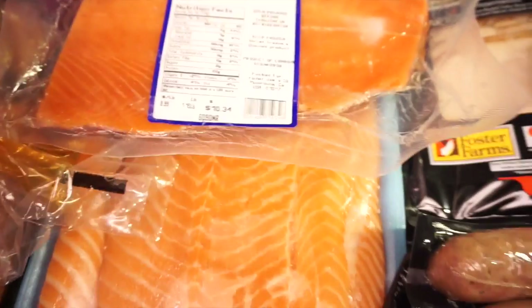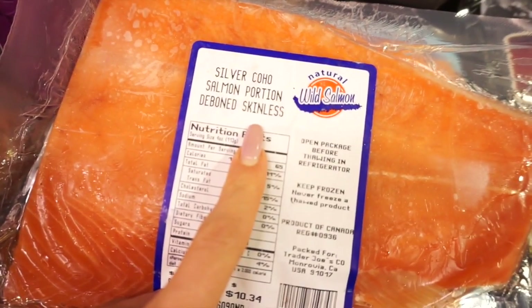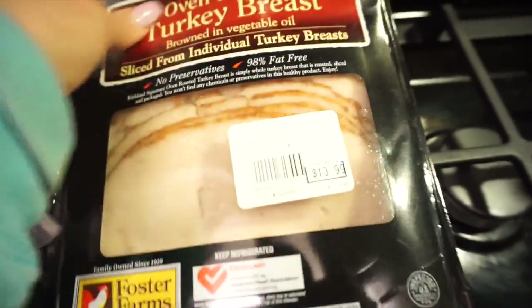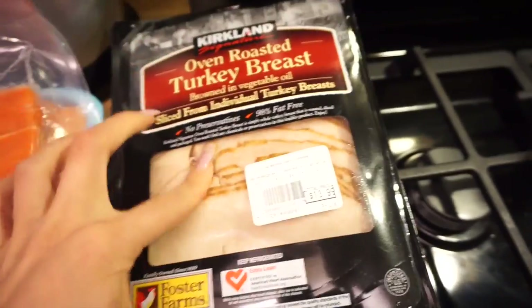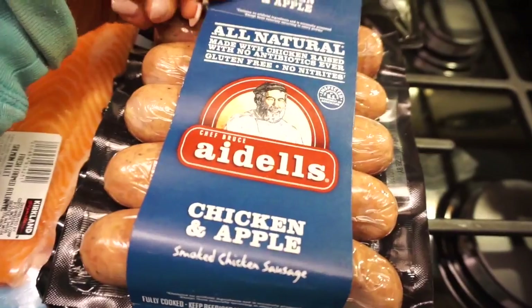I bought salmon at Trader Joe's and then ended up getting a big one at Costco without paying attention, so I'll just have extra salmon. Every once in a while I like to get actual lunch meat, so I buy this turkey breast from Costco. And my favorite — chicken apple sausage from Costco, because you can get a three-pack for a decent price, more for your buck.